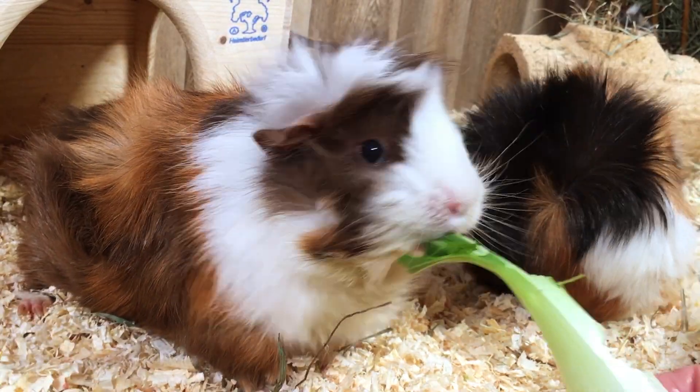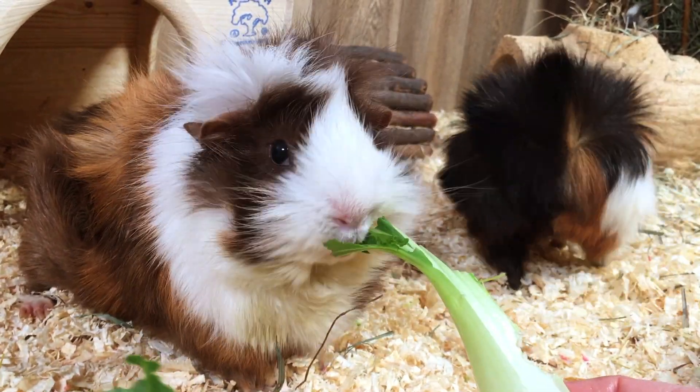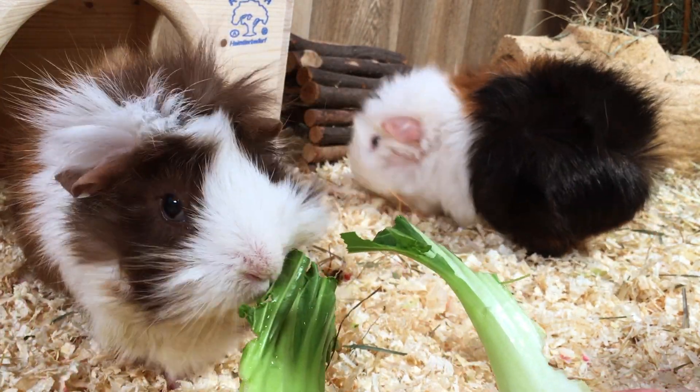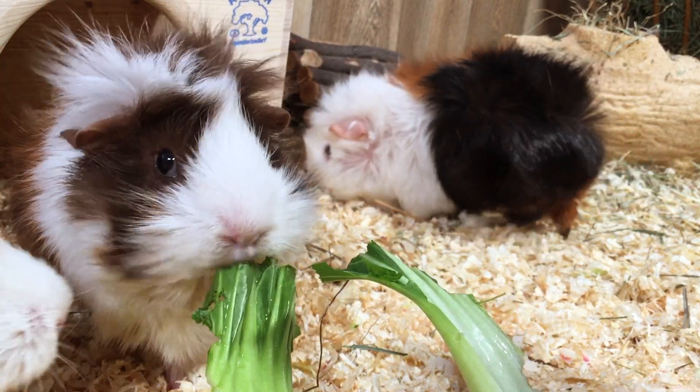Bok Choy, also known as Pak Choy, is a variety of Chinese cabbage that is a safe leafy vegetable for your guinea pigs to eat, along with a mix of other fresh veggies.